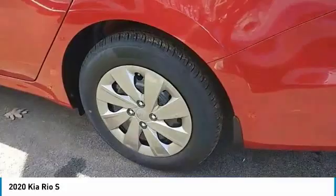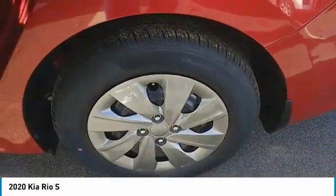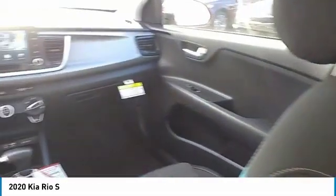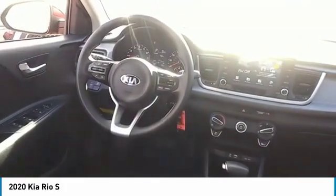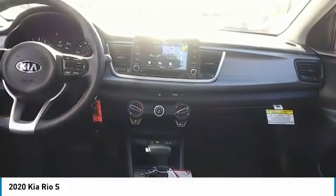Heated side mirrors, traction control, remote keyless entry, FWD, headlights auto off, mirror memory, remote trunk release, cruise control, trip computer, child safety locks. This beauty will make even your house keys jealous.